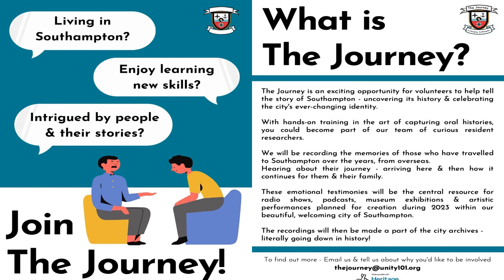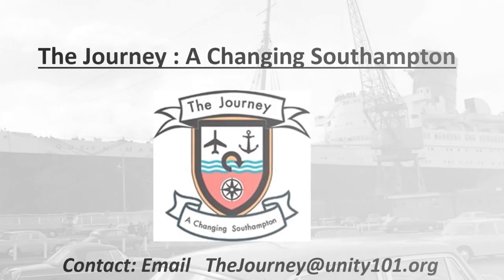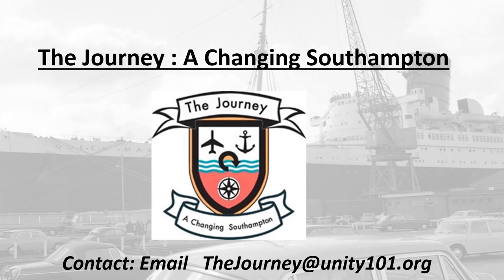If you want to help with the Journey project, please become a volunteer. It's easier if you live in or near Southampton or Hampshire, but we can be creative and there are a range of tasks which we will help to teach you. Also, if you or your family moved from the Indian subcontinent directly or via Kenya, Uganda, or South Africa, contact us if you want to tell us your story. You can find us at The Journey at Unity10.